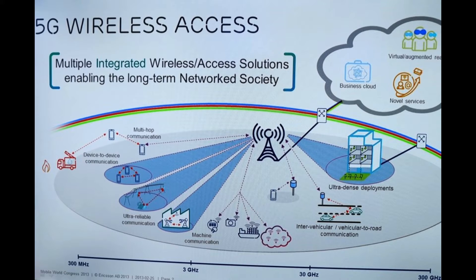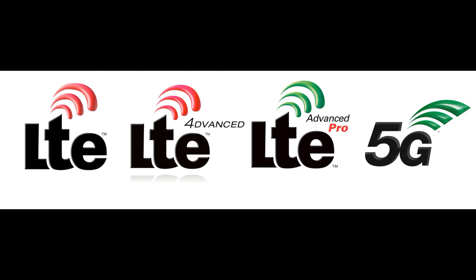Let's start with the basics. The invisible radio waves that connect your smartphone to the internet are called 4G LTE. The G stands for generation, while LTE stands for long-term evolution, which means 4G LTE is the 4th generation long-term evolution wireless connectivity.